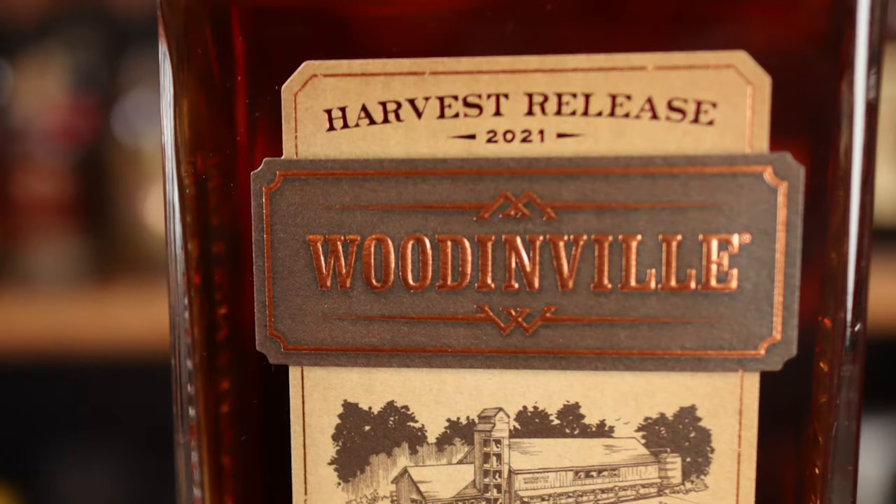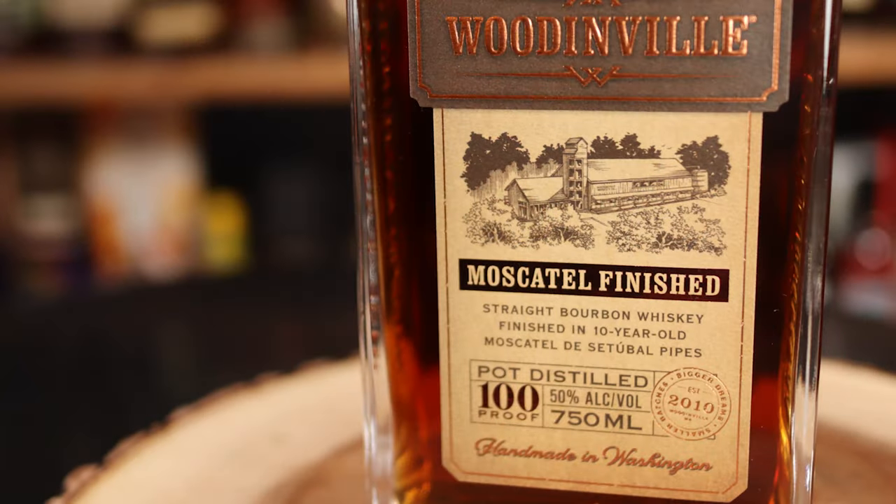This is long overdue. This is their 2021 Harvest release — their straight bourbon finished in muscatel barrels. Specifically, this is their five-year-old straight bourbon that is then finished for six months in used muscatel 200-gallon butts.